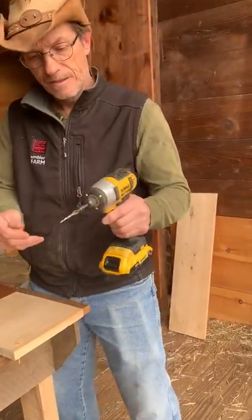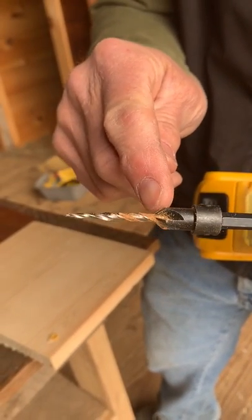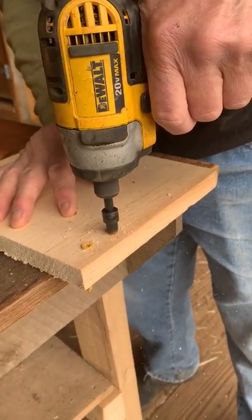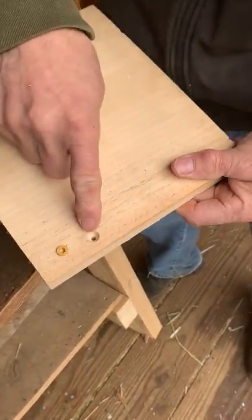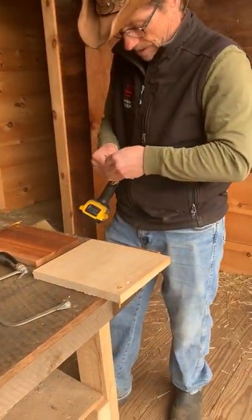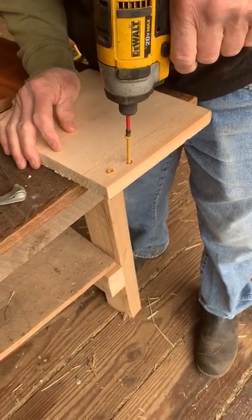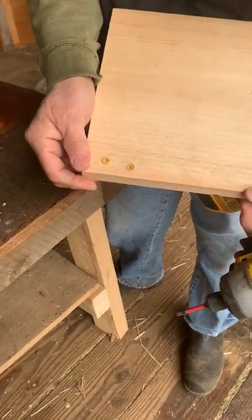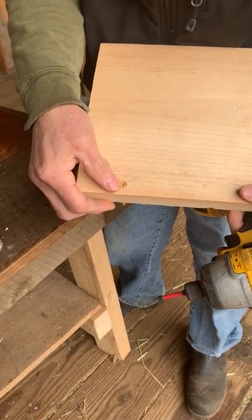You can order one, or you might already have one — this is called a countersink bit. It makes the hole and then flanges out, creating a depression for your screw so that when you put in the screw, it will be nice and flush with the surface. Not always necessary, but it gives a nice finish.